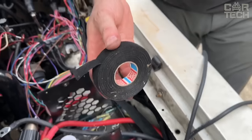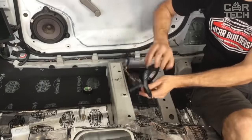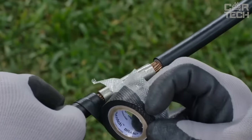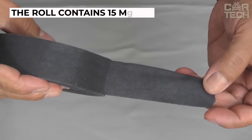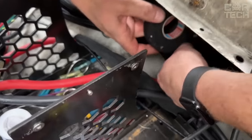Heat-resistant fabric tape made of PET fleece with a rubber adhesive backing, used to organize automotive wiring into neat harnesses. The tape can withstand heat up to 105 degrees Celsius, so it also affects safety by preventing fire in the event of a short circuit. The roll contains 15 meters of duct tape with a width of 19 millimeters, in black.